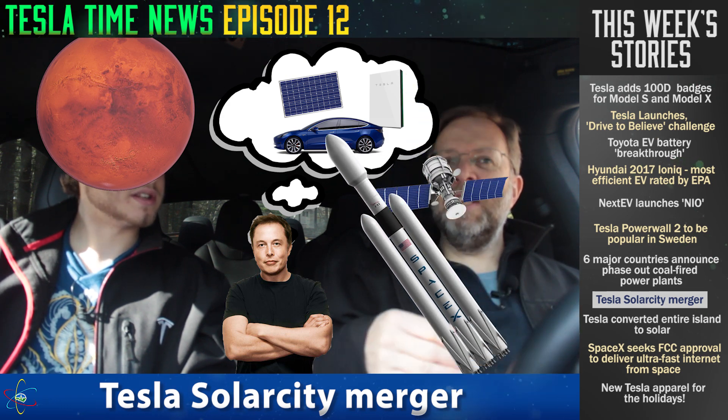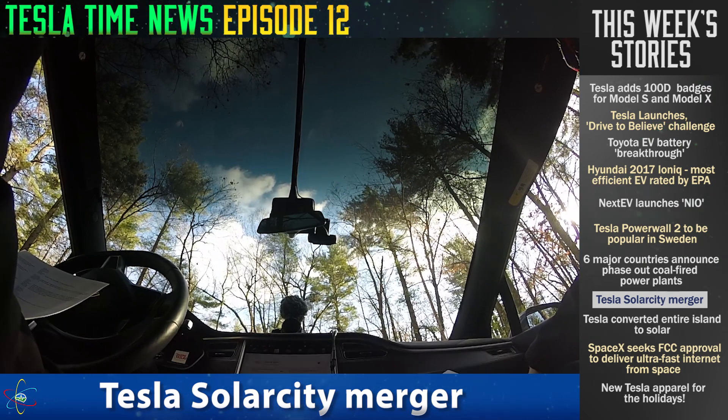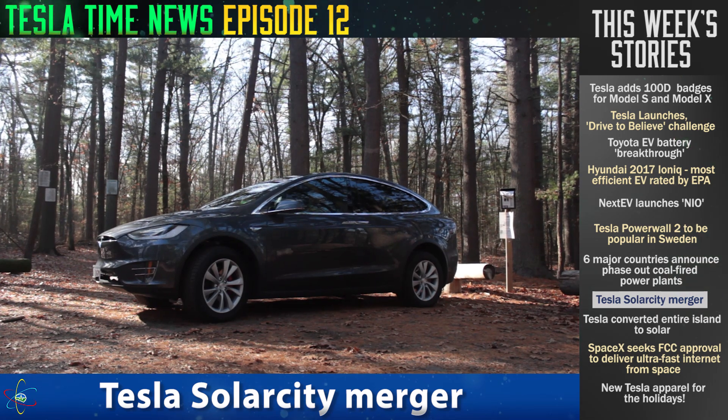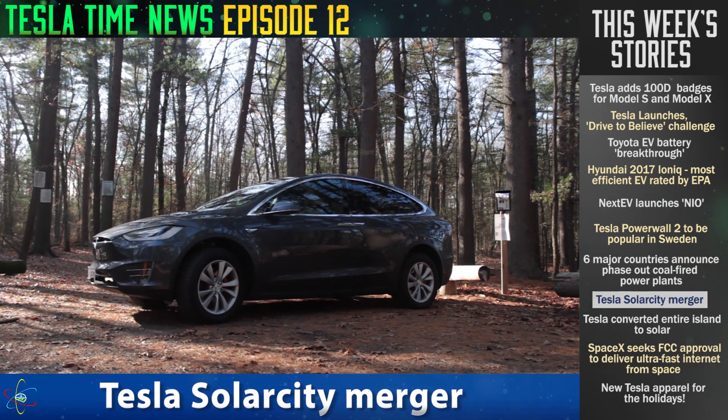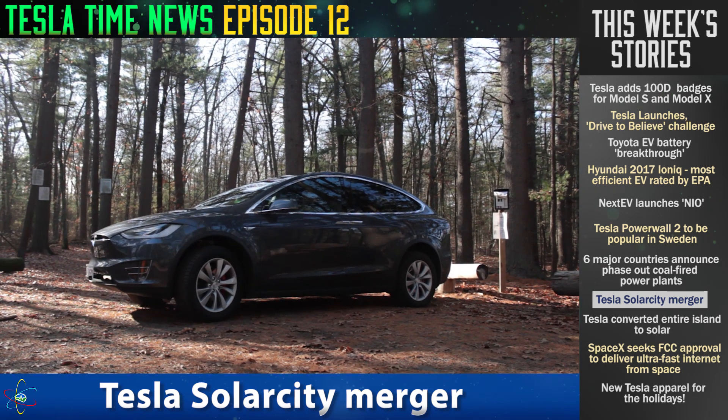Every single step of the way, they said he couldn't make a car, couldn't merge — and he's done it every step of the way. It's really remarkable. Not only is he selling it to homes with beautiful solar roofs, but also coming up with bigger solar installations with battery packs that can take the place of a traditional coal-fired or natural gas power plant.